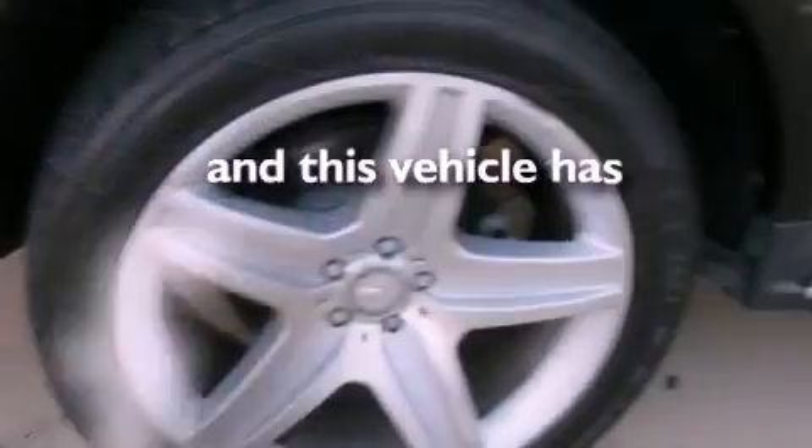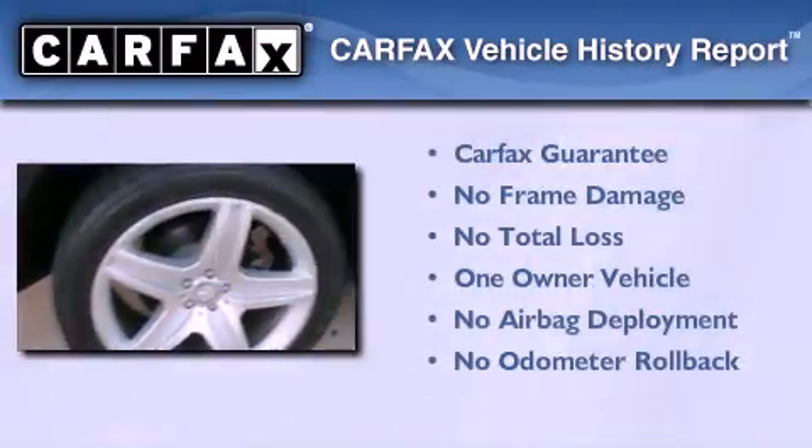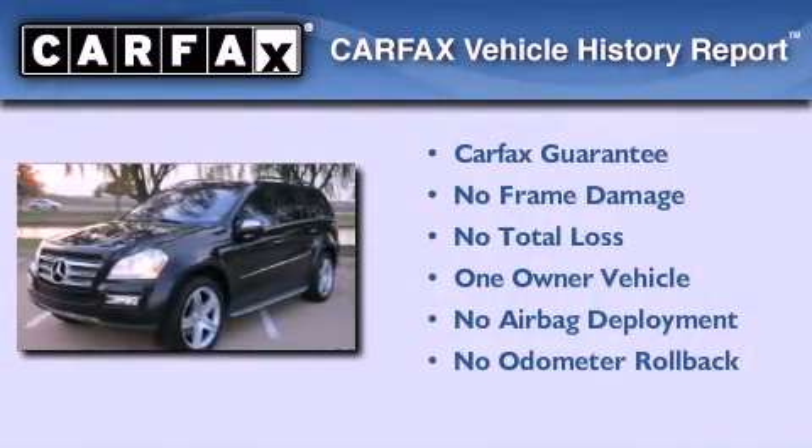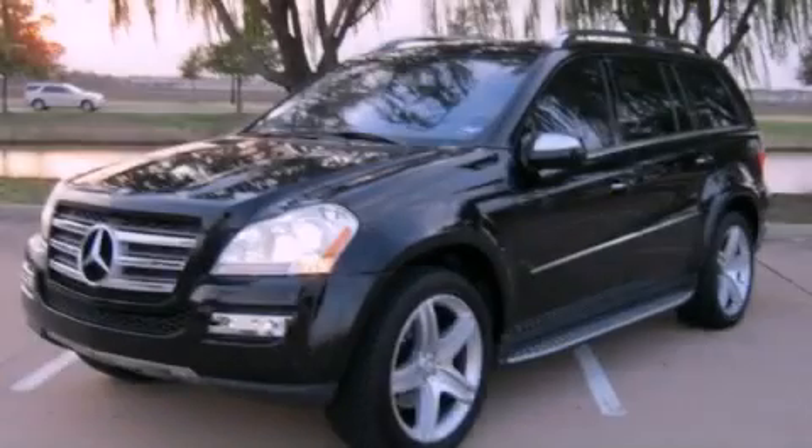This vehicle has fewer than 34,000 miles on the odometer. This Mercedes-Benz has had only one owner, and it qualifies for the Carfax buy-back guarantee. Stop by today and test drive this automobile for yourself.